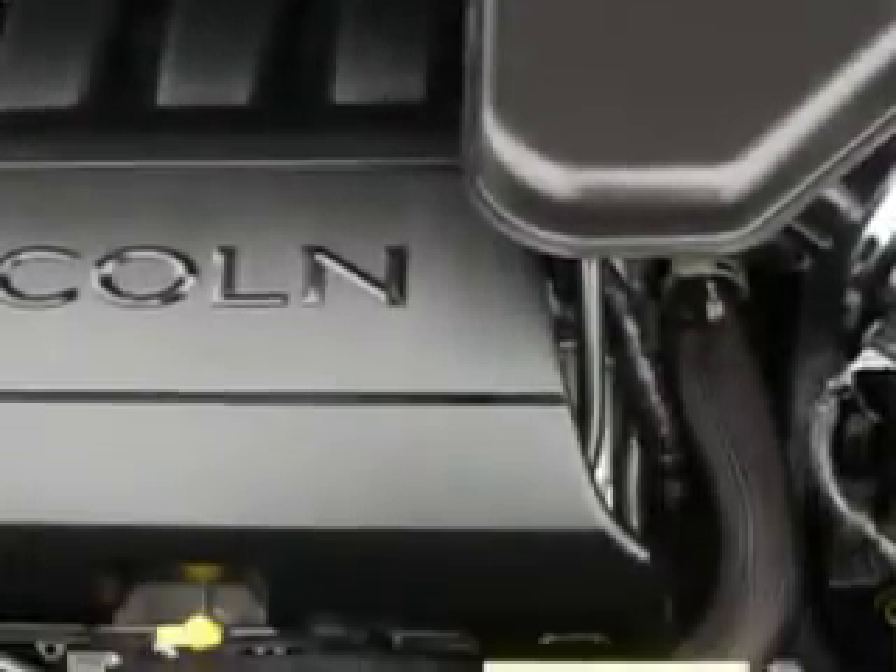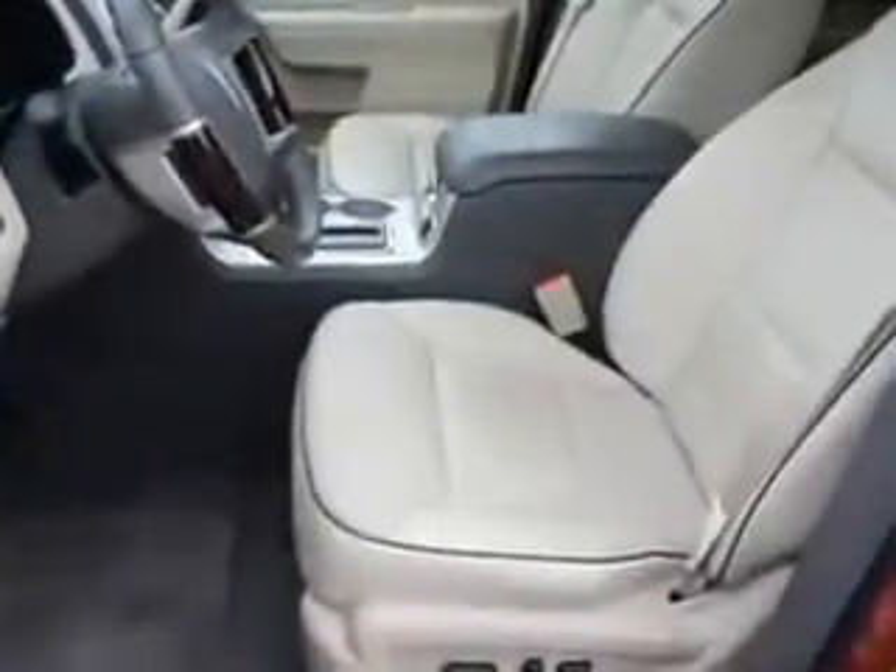Enjoy the drive and have peace of mind in this 2010 Lincoln MKX. See us at Riverside Autoplex of Muscogee today.